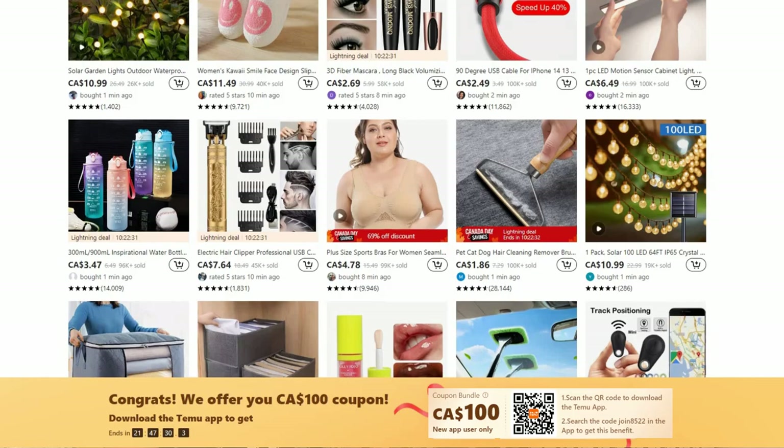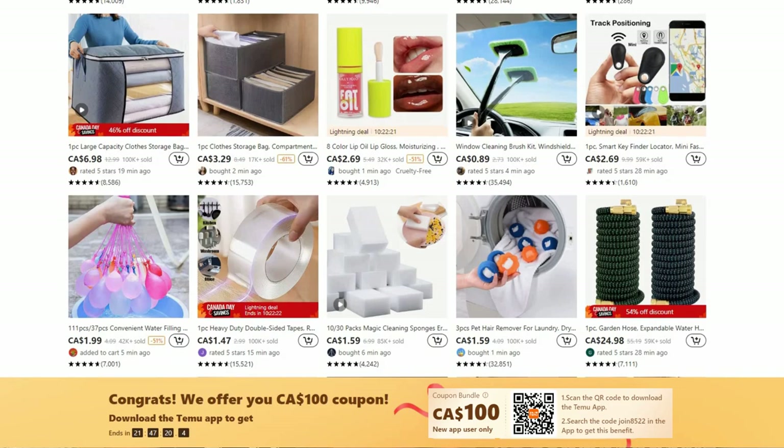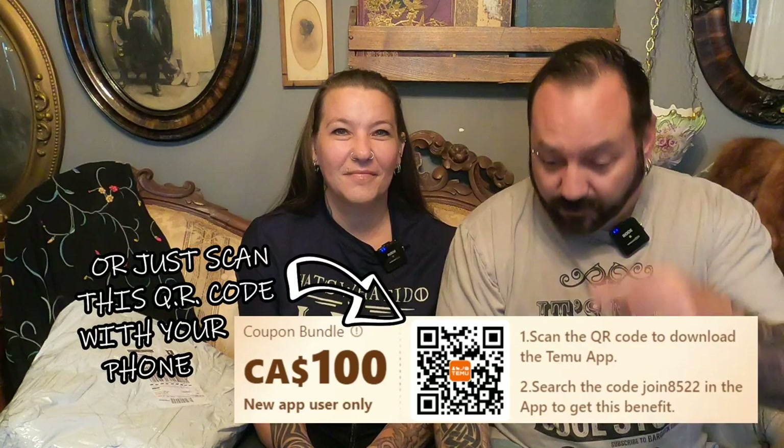If you haven't checked out Timu yet, what are you waiting for? Right now Timu's having a site-wide sale with savings up to 90% off their already affordable prices, and they have super high quality items in multiple categories and some amazing coupons. They also offer free shipping and free returns for up to 90 days, secure payment to all customers, and you can pay after with Afterpay. For our viewers right now, if you download the app — there's a link down below in the description — or use our special code, you'll get $100 in free coupons.